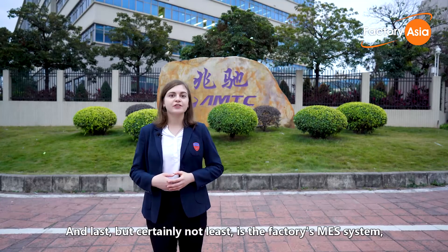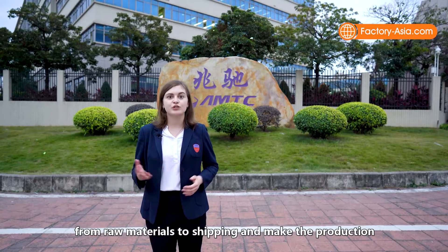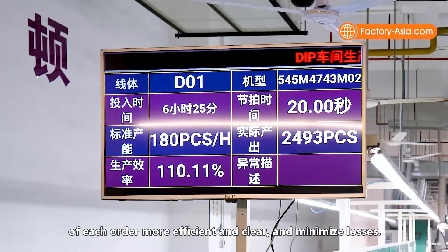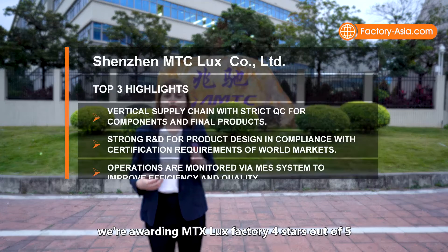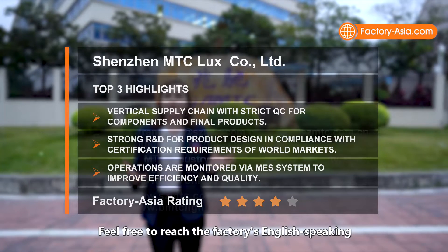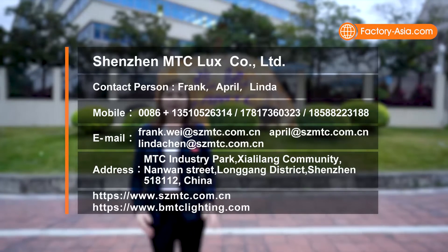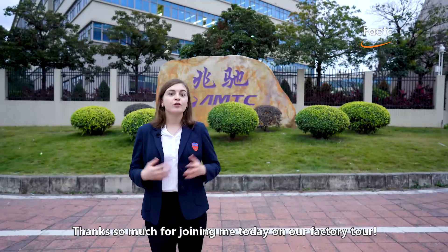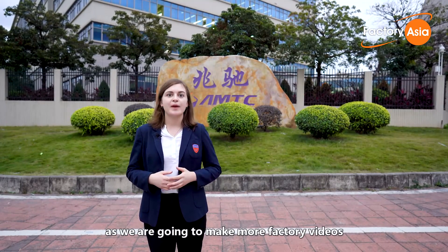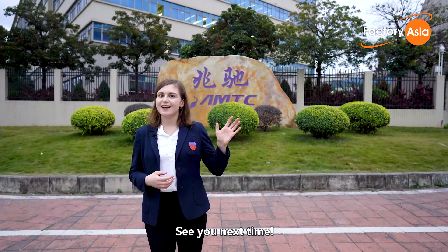And last but certainly not least is the factory's MES system, which allows them to monitor all manufacturing operations from raw materials to shipping, making production of each order more efficient, clear and minimizing losses. To conclude our review, we are awarding MTC Lux factory four stars out of five for their strong performance. Feel free to reach the factory's English-speaking staff via these contact details if you are interested to learn more about cooperation. Thanks so much for joining me today on our factory tour, and if you haven't already, don't forget to like this video and subscribe as we are going to make more factory videos and strive to make supply chains clearer for buyers and importers from Asia. See you next time!